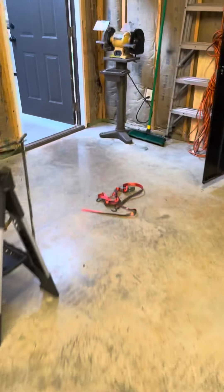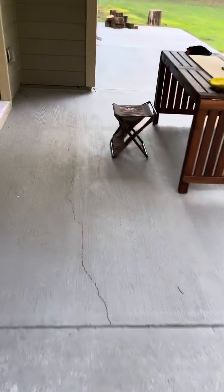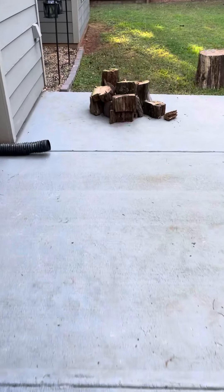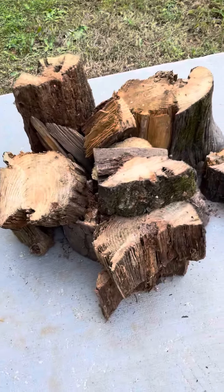31 bags right there, and we're still not done. I'm doing this on my phone — I've never filmed on my phone, it's usually on the GoPro — but this is all that's left. There's probably eight or nine good stumps of lightwood left to split up, so I've got 31 bags.